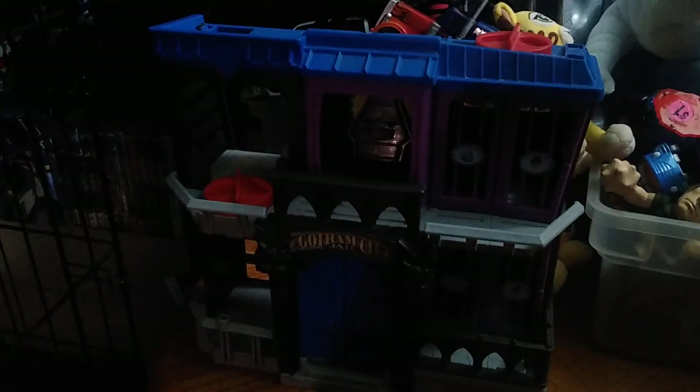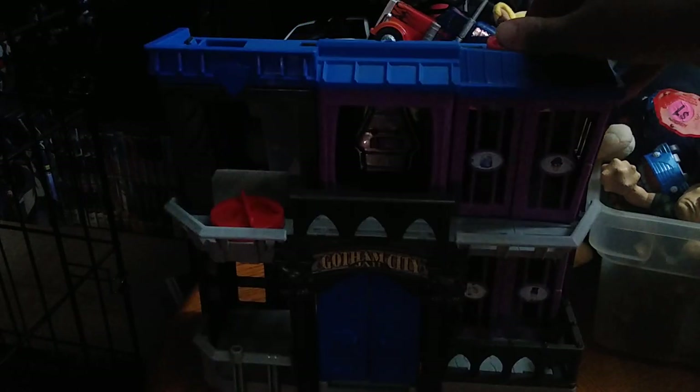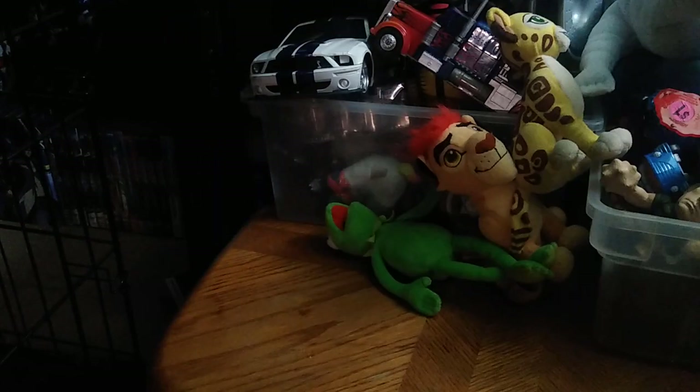We got an Imaginext 2012 Gotham City Jail. I'm still going to have to add some Batman Imaginext figures to that because it just looks so cool and awesome. It still works — the jail cells open. This is probably the most worthwhile piece, and the doors still open. I'm going to love displaying this and it will definitely go on review.